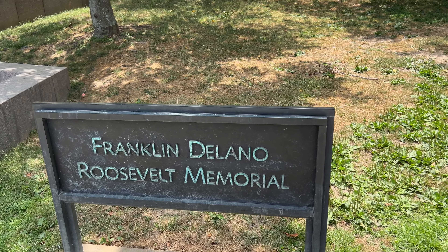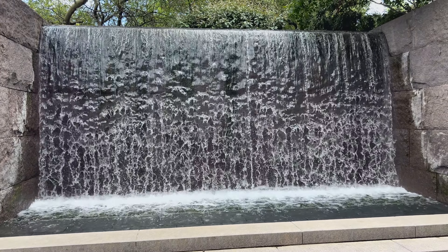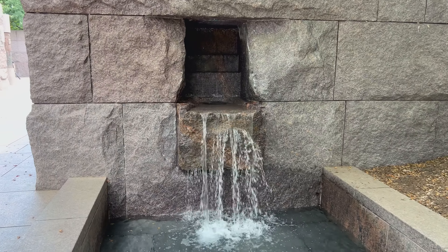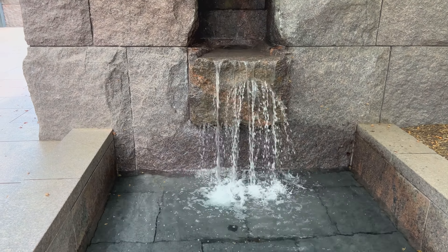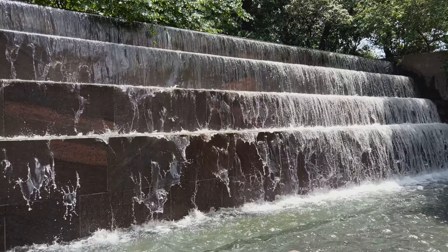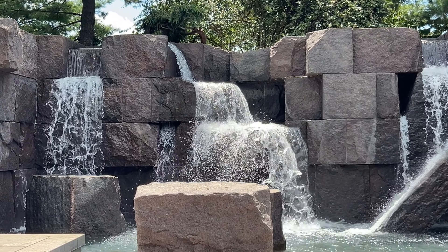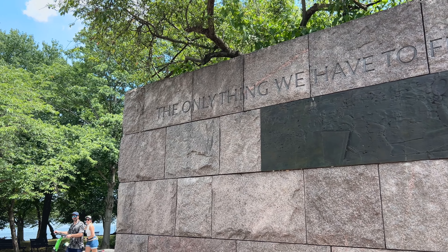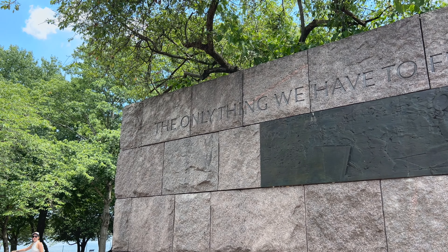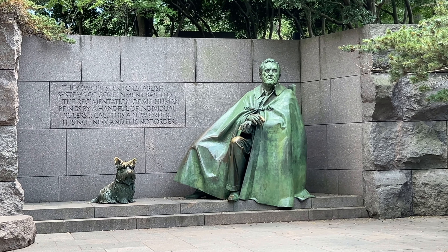Next, we get to the FDR Memorial. The Franklin Delano Roosevelt Memorial opened in 1997 and was built to honor FDR's work serving four times as president — he's the only U.S. president to serve more than two terms. This memorial is absolutely massive: seven and a half acres big with seven different fountains. It also has famous quotes, such as his most famous: 'The only thing we have to fear is fear itself.'